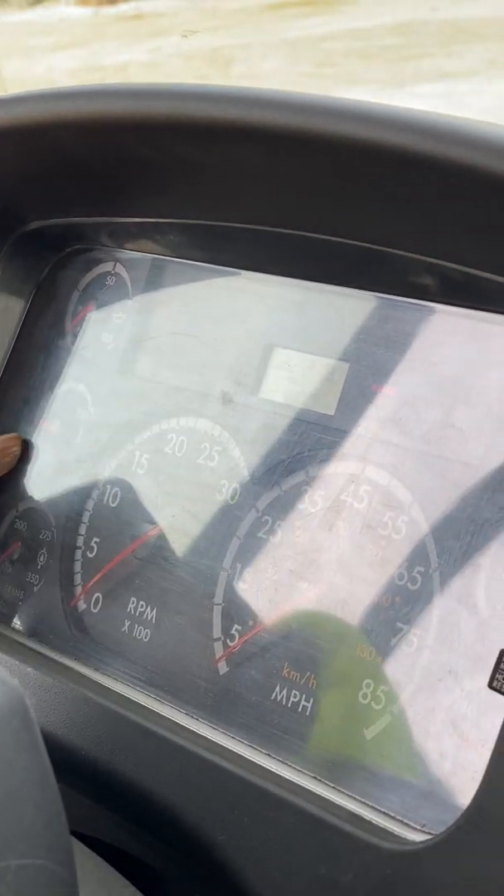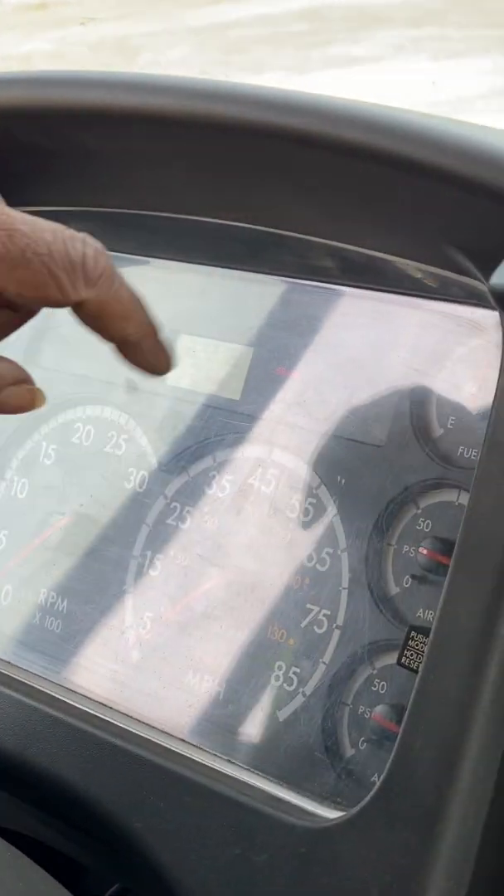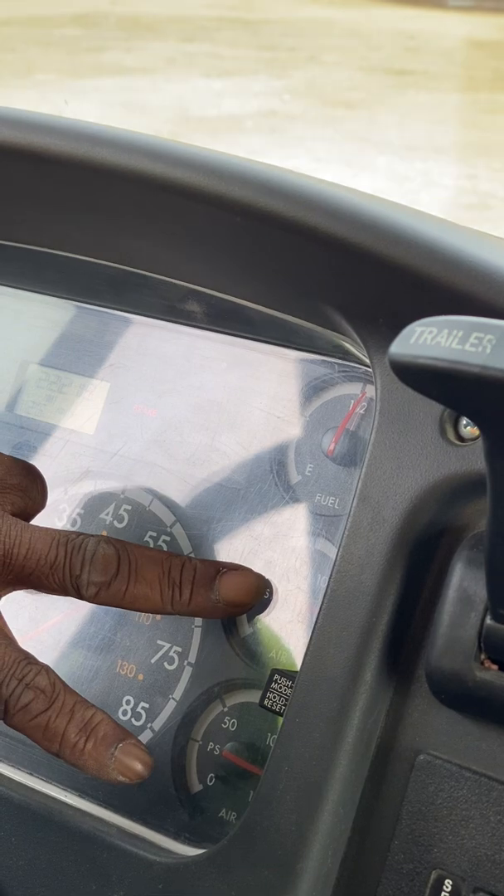I'm checking my oil gauge, my water gauge, my transmission gauge, my RPMs, my miles per hour, my fuel gauge, and my two air gauges.